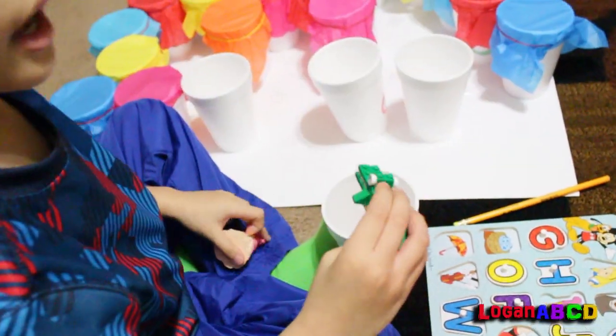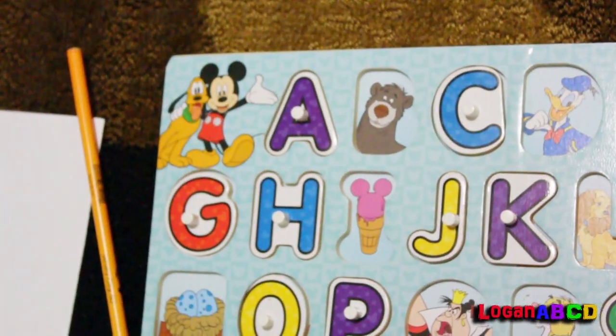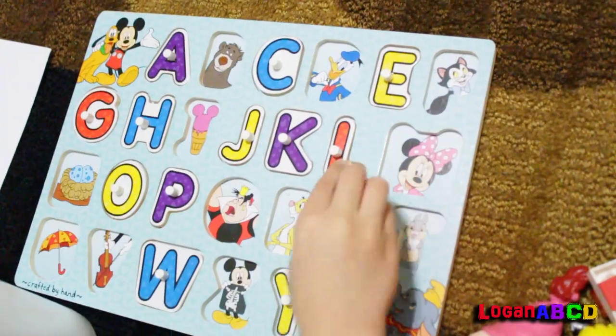A for Aurora, Alligator, Ariel! Lightning McQueen! It's Lionheart and Lightning McQueen — L for Lionheart and Lightning McQueen.